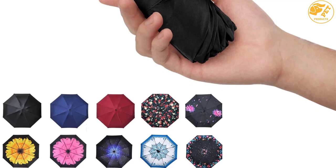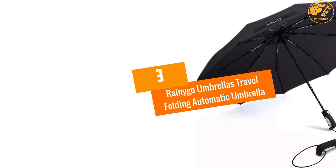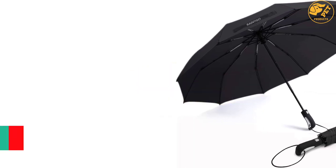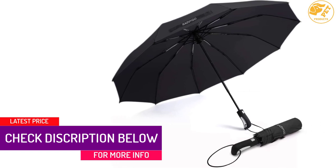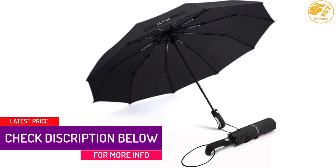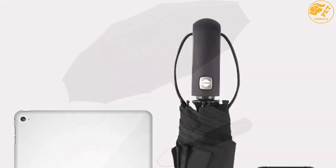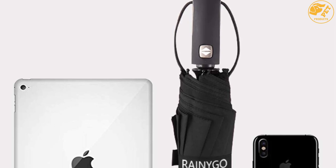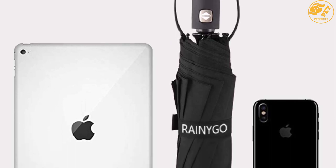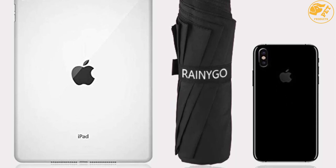At number three: Rainigo Umbrellas Travel Folding Automatic Umbrella. Rainigo is a modern travel umbrella with an easy-to-fold design. It is compact in size, which eases management and handling. This product is lightweight, hence easy to transport. The fabric is strong and durable. It features a rubber handle which offers a soft grip, and with an automatic open/close system, operating it is easy.